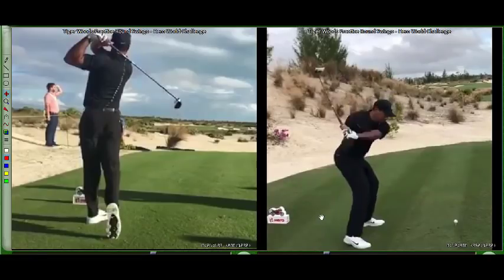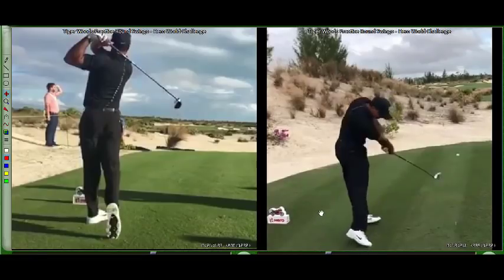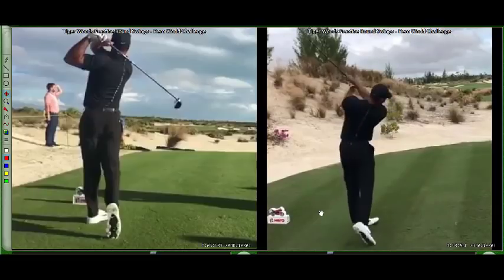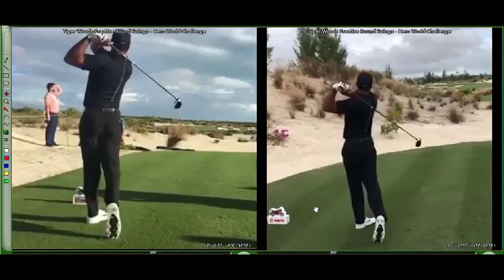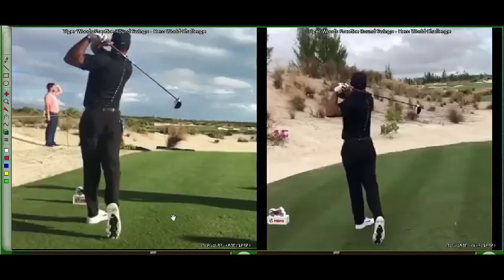Watch out for that really mistimed follow-through. If we see that, we could be in a little trouble. But he's worked hard to get back, he says he's pain-free, and we're seeing some good swings in the practice round — so that's great. Let's cheer him on and enjoy the tournament, everyone. Thanks for watching.